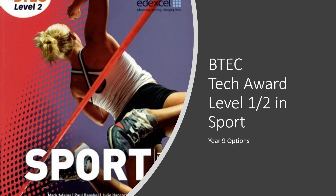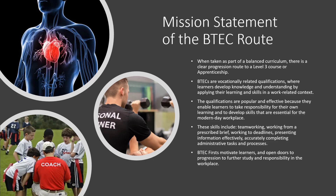This is the BTEC Tech Award Level 1 or 2 in Sport. The mission statement of the BTEC group is that it is basically the same as, or the equivalent of, a GCSE. However, it is a vocationally related qualification. What that means is learners develop knowledge and understanding the same way they would in GCSEs, but the skills are related to a work industry context.